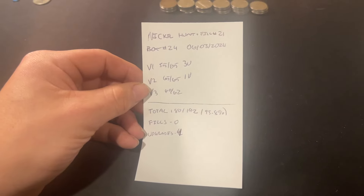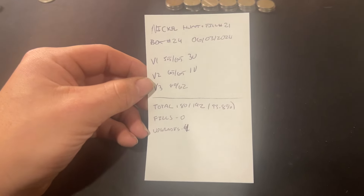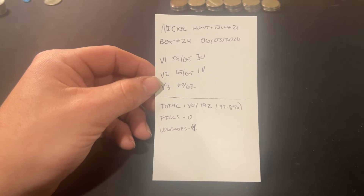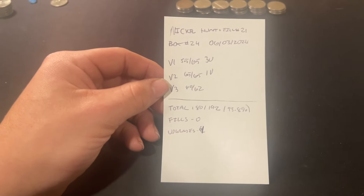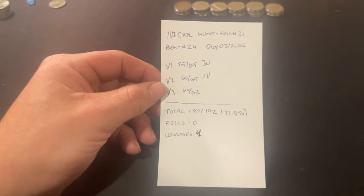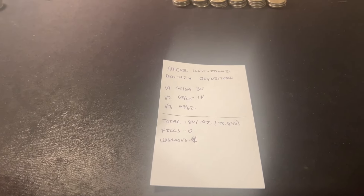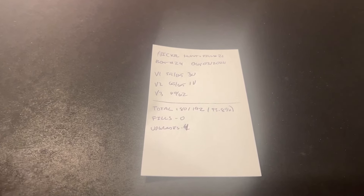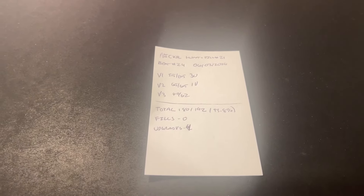It was a very successful hunt for Hunt and Fill number 21, box number 24 — three upgrades in volume number one and one in volume number two, for a total of four upgrades, no fills. That means we're still at 180 of 192 coins in the collection, or 93.8% done. Thanks for watching this episode of the Nickel Hunt and Fill — I'll see you in the next one. As always, thanks for watching and happy hunting.